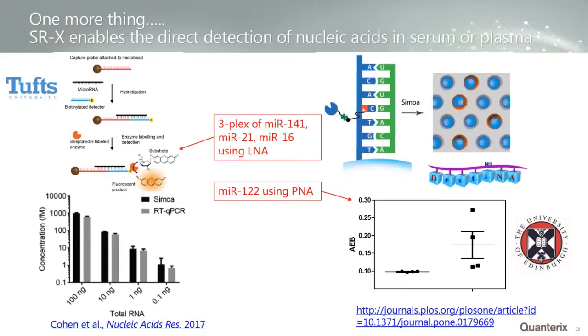Two publications appeared this summer illustrating the breakthrough. One from David Walt's lab at Tufts University used LNA nucleic acids to measure microRNA-141, -21, and -16, achieving LODs very similar to PCR. We've since reproduced this work at Quanterix and developed our own microRNA-122 assay using LNA nucleic acids. From our lab, we also published on using peptide nucleic acid, PNA, to measure microRNA-122, in collaboration with Destina Genomics — who have a unique labeling chemistry that puts a single label base at a specific site on a nucleic acid. We worked with James Dèir at the University of Edinburgh and were able to distinguish patients with drug-induced liver injury from healthy individuals.